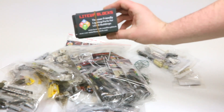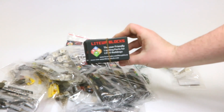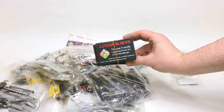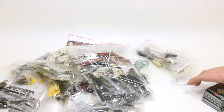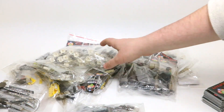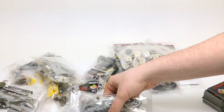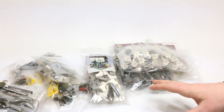Everybody go check them out on their website, lightupblocks.com. They have really great products. I've done videos of them in the past, like my LEGO Ferris wheel video, and I've used them in a variety of places like that. Truly awesome products. They look great.